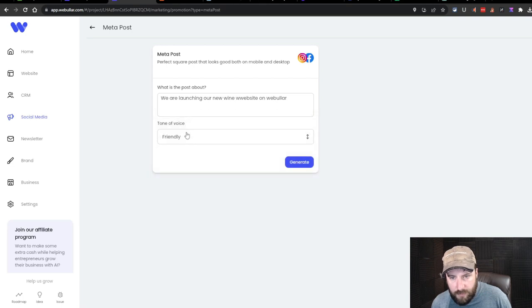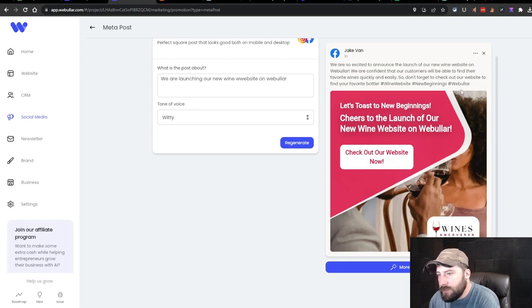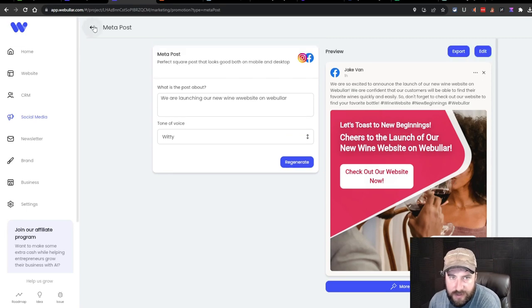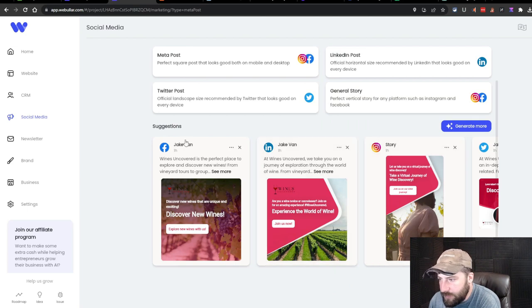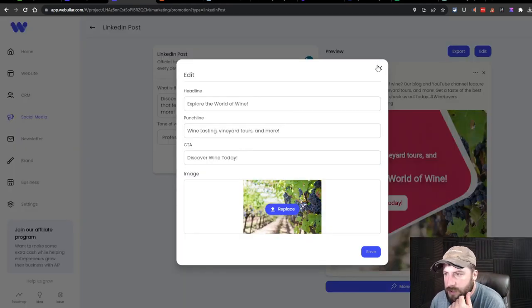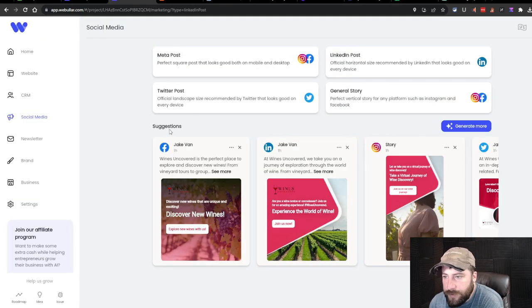I clicked 'Add a Prompt' and typed what the post is about — launching the wine website — chose 'Witty' as the tone, and it generated: 'We are so excited to announce the launch of our new wine website on Webular. Don't forget to check out our website to find your favorite bottle. Hashtag wine website, hashtag new beginnings. Let's toast to new beginnings.' This is actually really good. I'm very impressed with the social media aspect. You can generate a whole bunch of posts and customize each one easily.